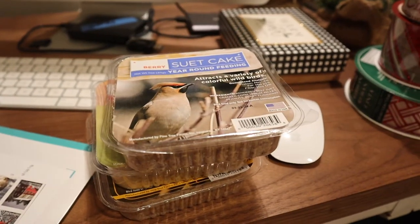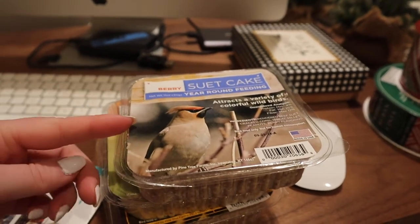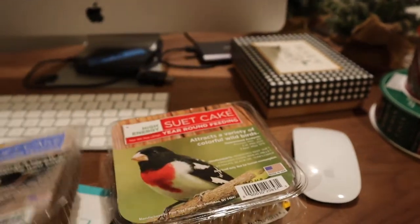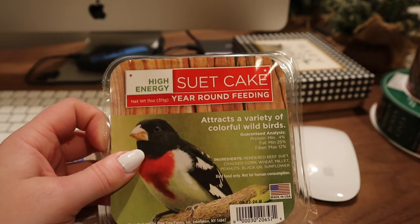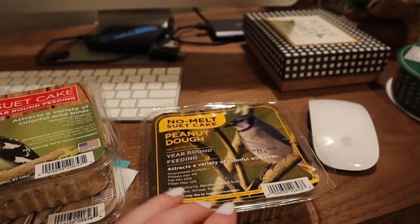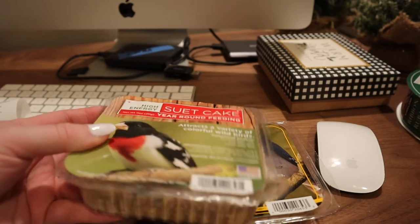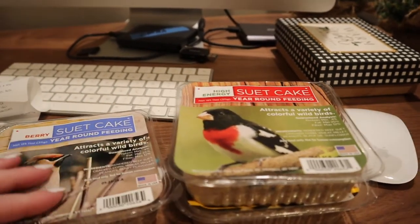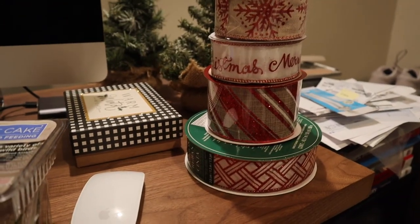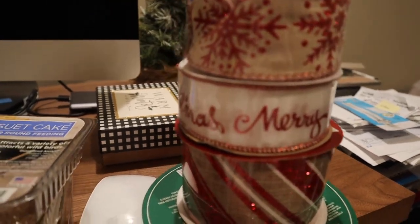From Christmas Tree Shop — Cody's dad is really into bird feeding, and we've gotten him a birdhouse before. I figured these bird feeders were a cute little filler gift for Christmas, so I got him three of them. They're pretty reasonably priced at Christmas Tree Shop. Since it gets cold where we live, these are the suet ones so they don't technically freeze and the birds can eat them all year round.